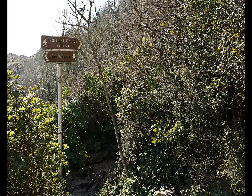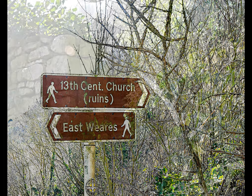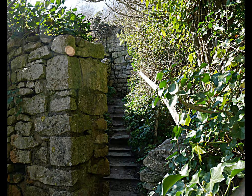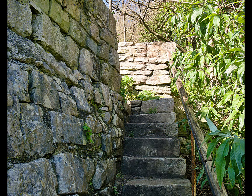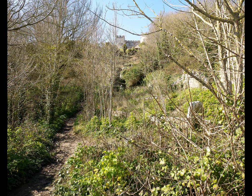What we're looking for is the sign pointing up to the right to the ruins of the 13th century church. Take the steps up towards St Andrew's Church — the steps are a little steep and rickety in places, and I certainly wouldn't put too much faith in the handrail. When you get to the top, the first thing you want to do is turn left and take a look down over Church Ope Cove and out to sea.